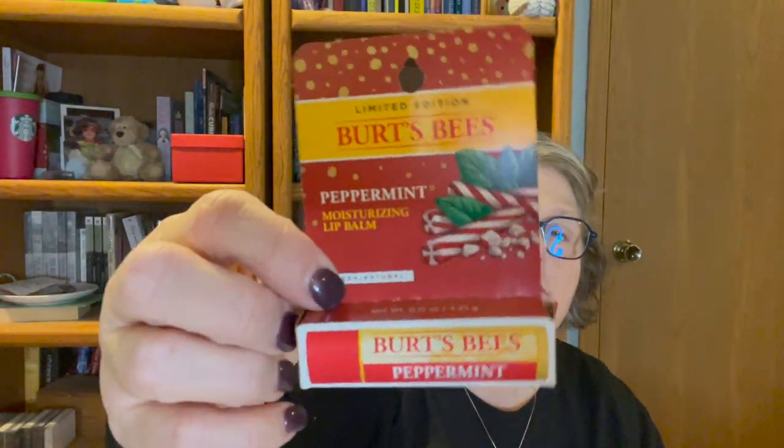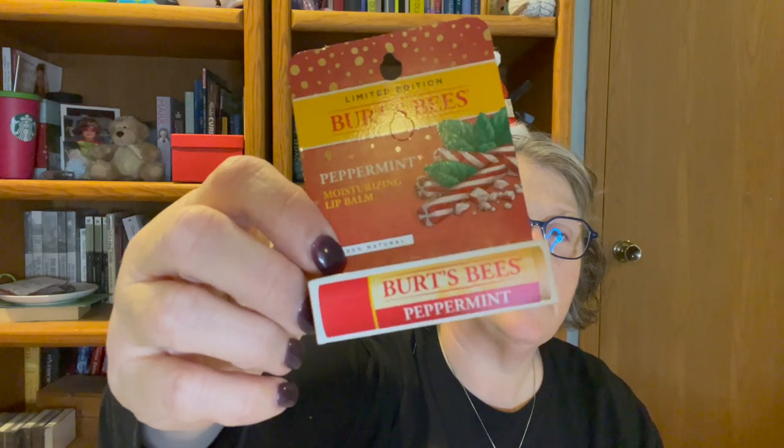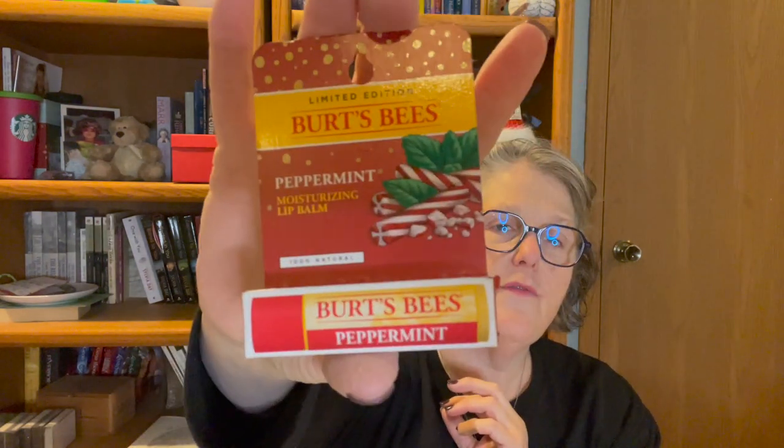If you know me, you know I'm obsessed with chapsticks of any kind or lip balms. This is the Burt's Bees — they only bring this specific one out at Christmas. It's very pepperminty and very candy cane and I love it. I grabbed one for the holiday season because I'm almost out of the other one.